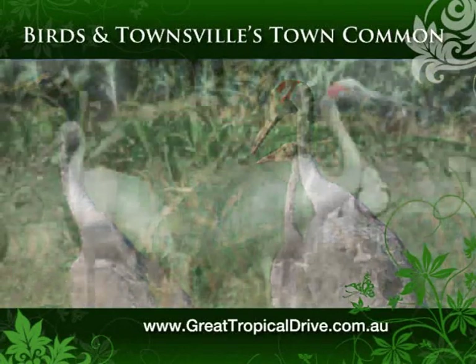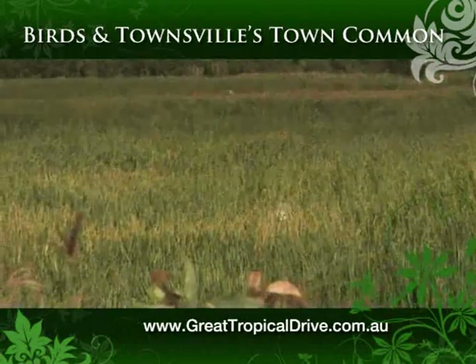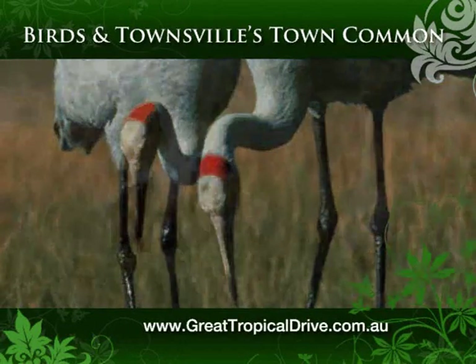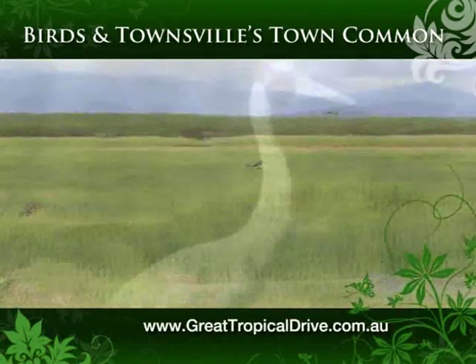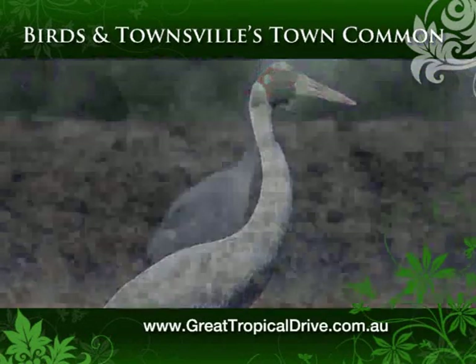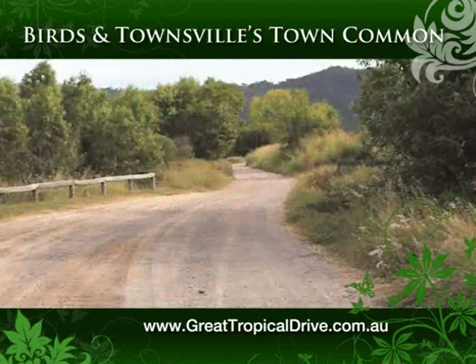A member of the crane family, the full-grown brolga is a tall, mid-grey to silver-grey crane, growing to around 1.3 metres high, with a wingspan of up to 2.4 metres and a broad red band extending from the straight, bone-coloured bill around the back of the head. Adult males average at a little under 7 kilograms, females a little under 6 kilograms.